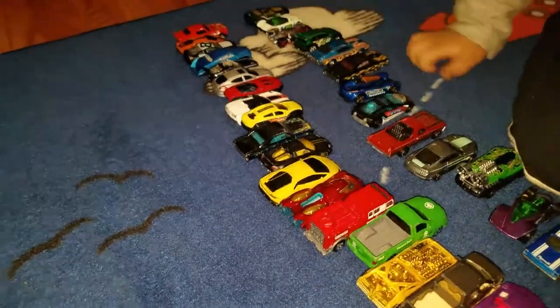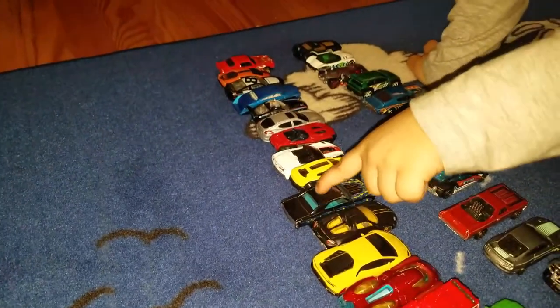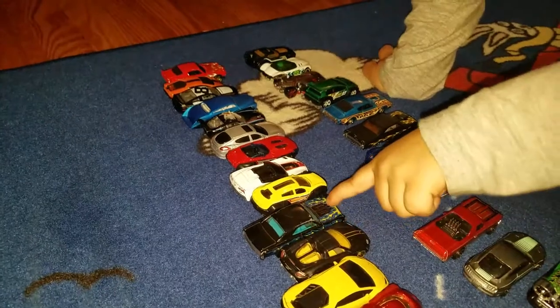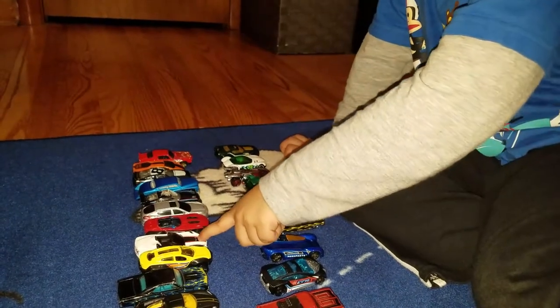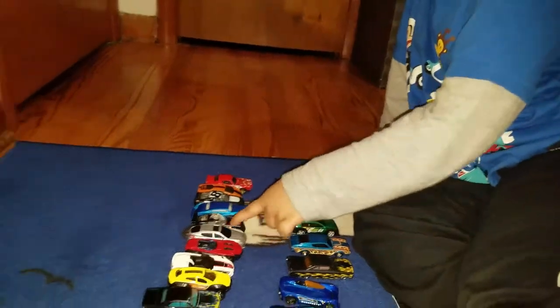Blue. Blue, yellow, black, black, black, yellow, yellow, blue, yellow, white, red, silver.